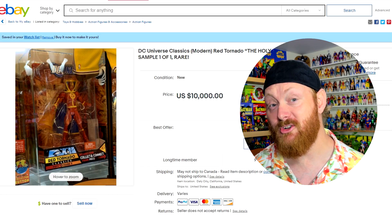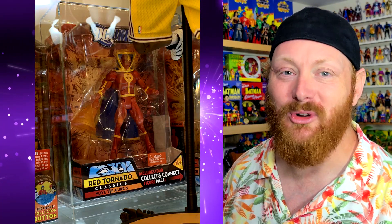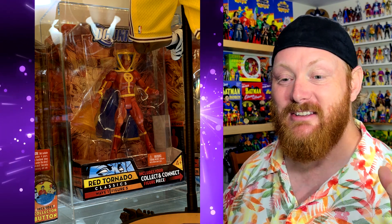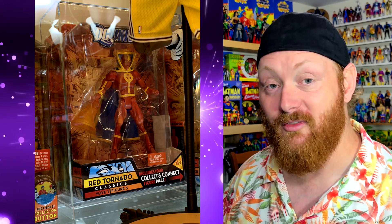Next up we have a classic that can only be described as the rarest DC Universe Classics figure I've ever seen — and that is the DC Universe Classics modern version of Red Tornado. I know I've talked about it before and people have tried to troll me saying they picked him up at Kmart a couple years ago. Lies — nobody else owns this because it never saw release. This is a super rare figure. I'm not even sure how the one or maybe two that exist got out. The light blue Superman kind of had a bit of a production run because they were checking on the blue color.